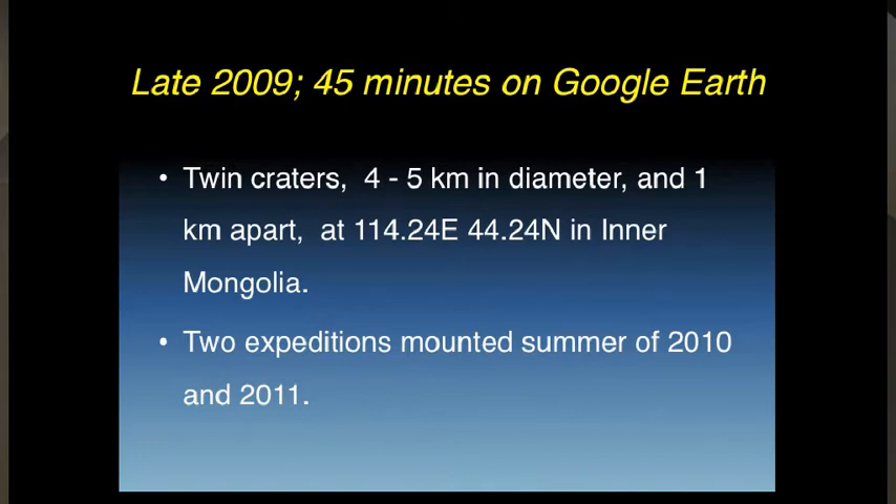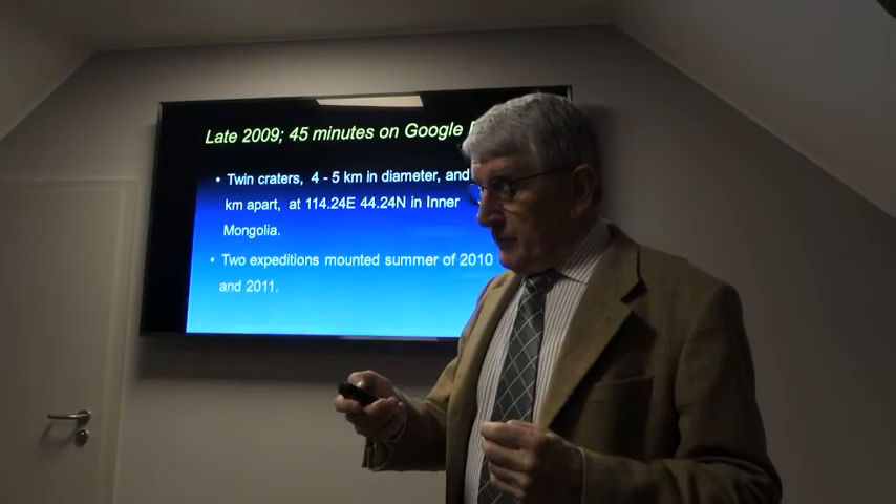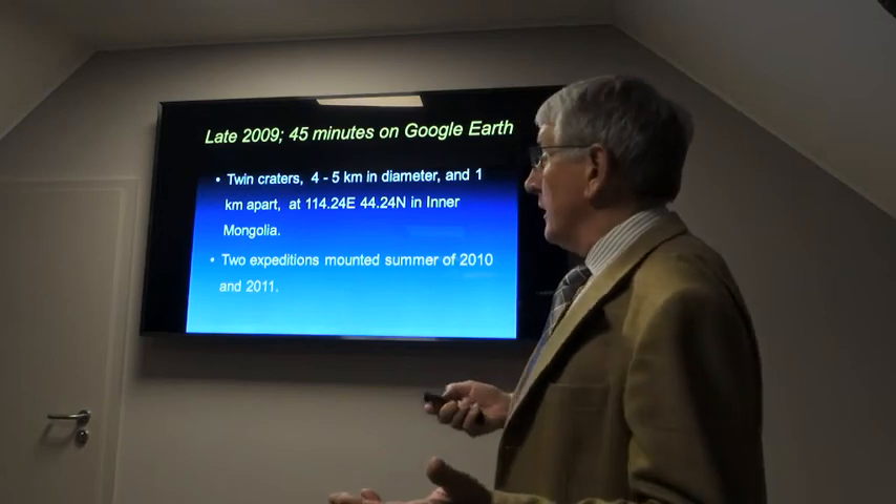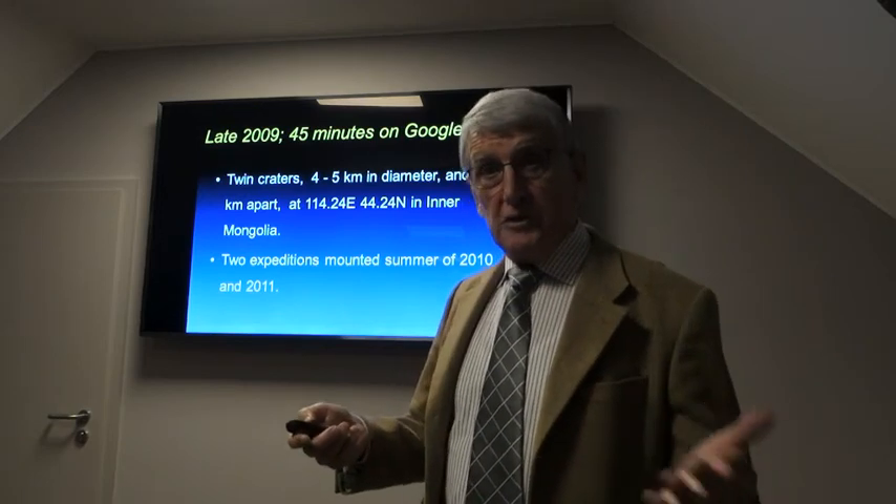In the summer of 2010, I tried to get the China Exploration Society interested, and they weren't — they just said no. So a friend and I went, we brought along a couple of Chinese to give it a bit of respectability, and we went to visit the craters.